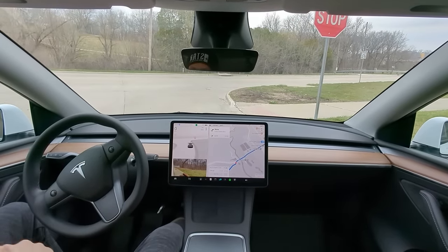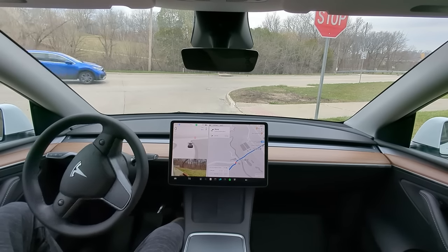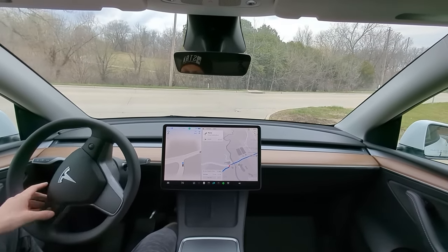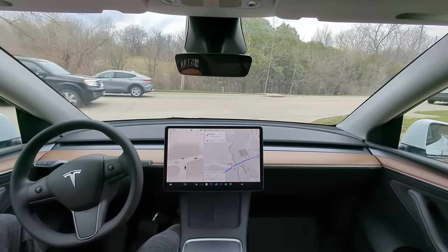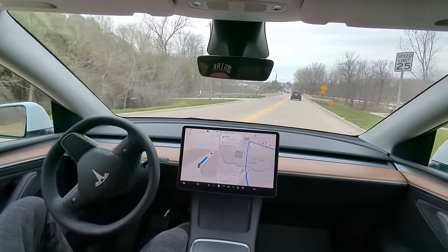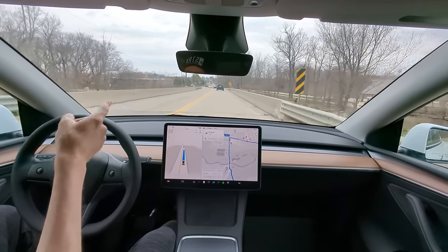We've got cars coming to the left now. Let's see if it creeps out — we're going to be heading right here. Still have three cars coming to the left; it's kind of creeping but it's not doing that jerky thing it does when it's trying to make a decision. It's a slow, smooth creep out. Much smoother on that intersection there — wow, very nice.